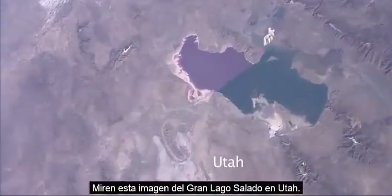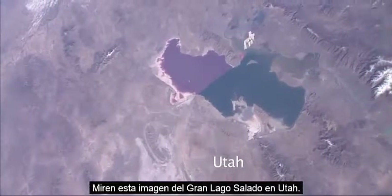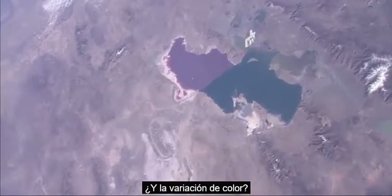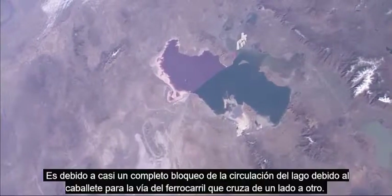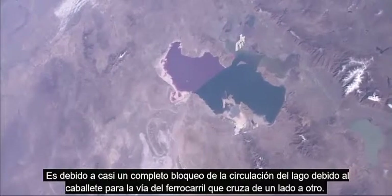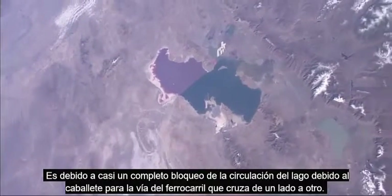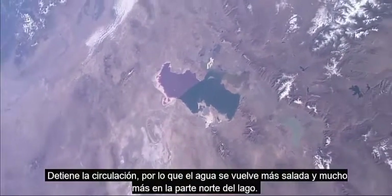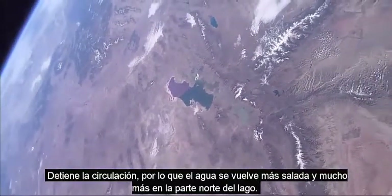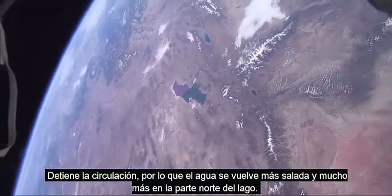Look at this neat picture of Great Salt Lake in Utah. And the variation in color? That's due to an almost complete blockage of the circulation of the lake by a trestle for a railroad that crosses from one side to the other. It stops the circulation and things get saltier — certainly saltier at the north end of the lake.